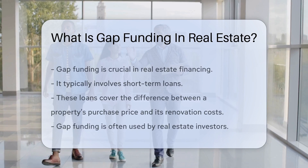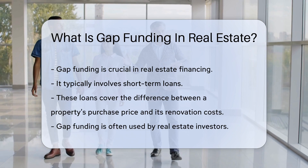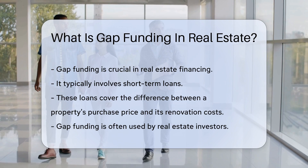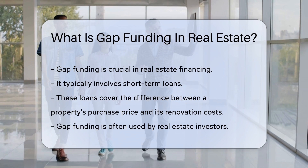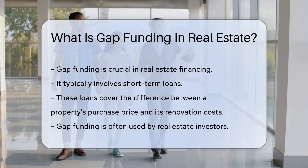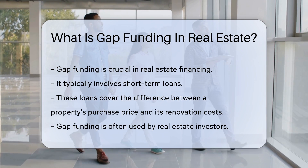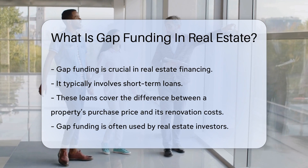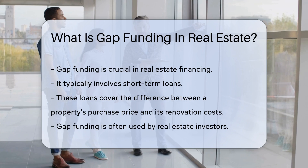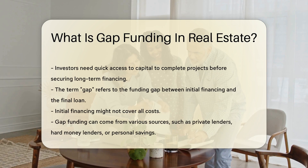Gap funding is crucial in real estate financing. It typically involves short-term loans that cover the difference between a property's purchase price and its renovation costs. Gap funding is often used by real estate investors who need quick access to capital. This capital helps them complete projects before securing long-term financing. The term 'gap' refers to the funding gap that exists between the initial financing and the final loan.